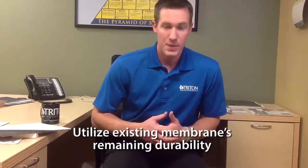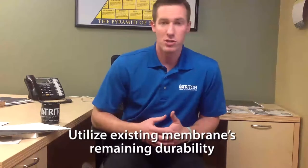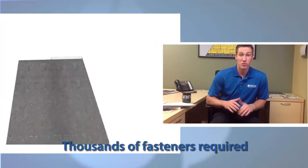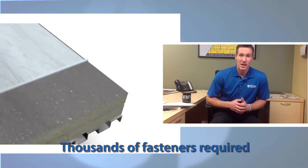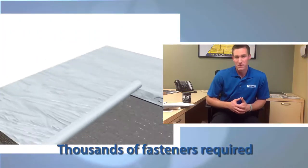We're using it to their advantage. Now, if you came in with a single-ply recover, you would have to put down a separation layer of insulation board or hardboard and then your membrane. So you're not actually utilizing the existing roof — you're simply hiding it. Whereas when you fully adhere something, you're utilizing it to your advantage.